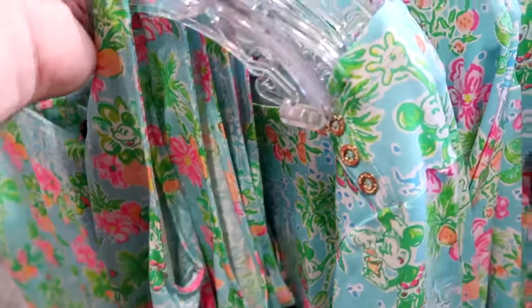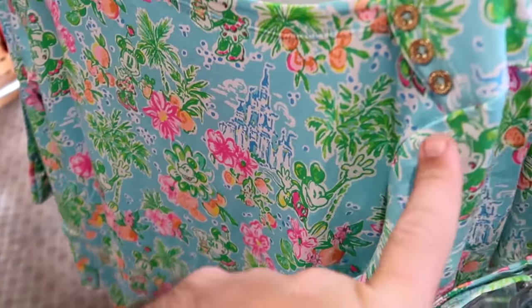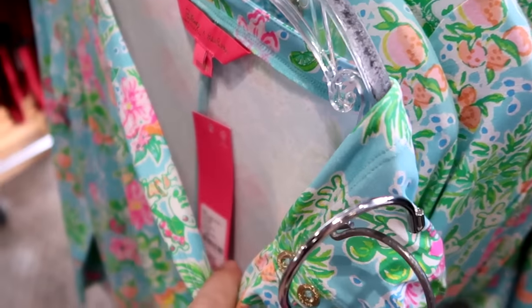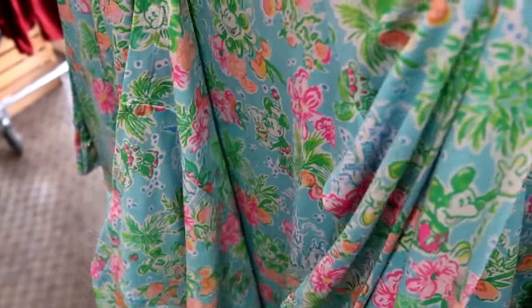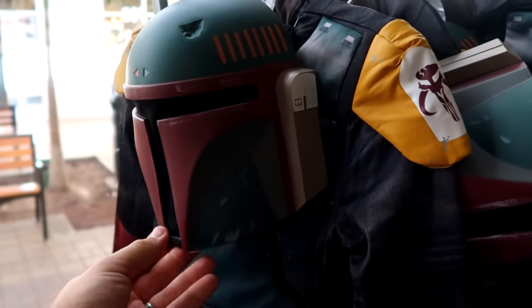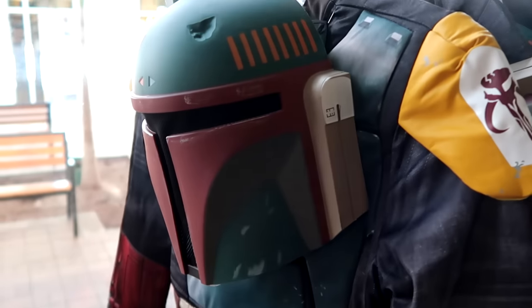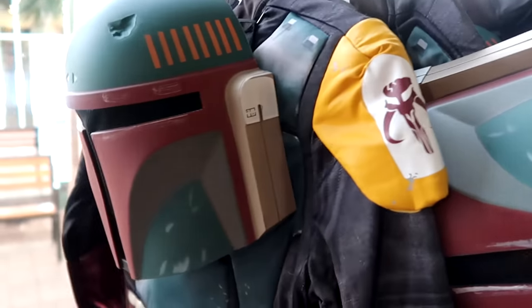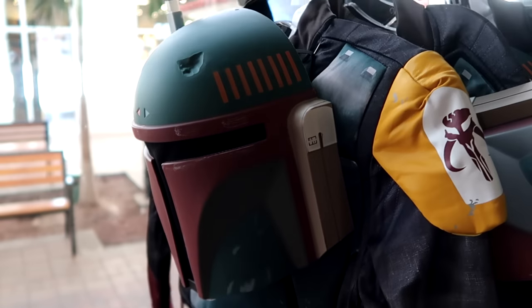They also have a longer version with gold accents on the side, marked down to $89.99. For the upcoming Halloween season, they have a lot of Halloween costumes: a Boba Fett costume with his helmet at $25 down from $75, with really good attention to detail. There's also a light-up Avatar spear with a foam tip — a whole basket of them up front.